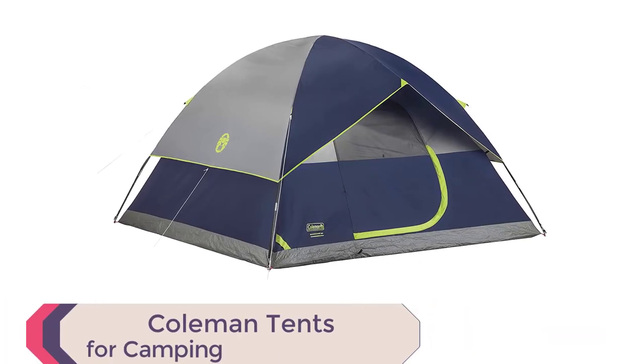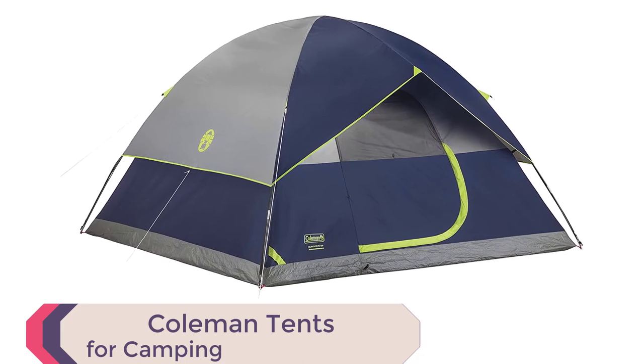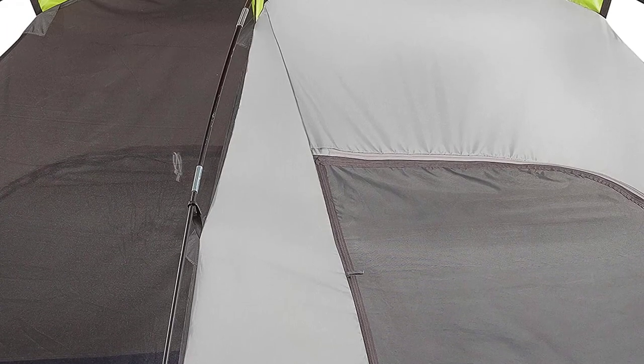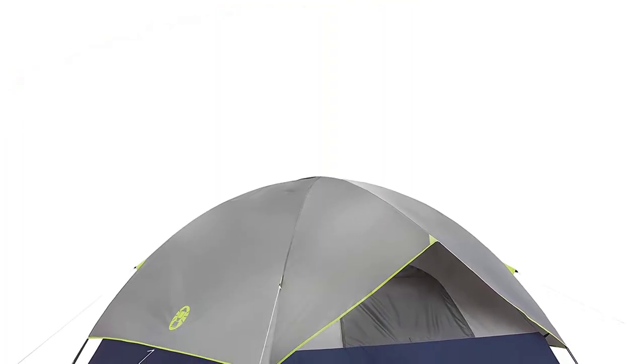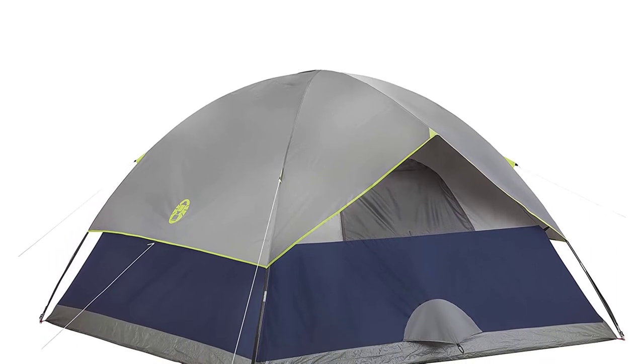Number 1: Coleman Tents for Camping. Looking for the best camping tent for 2023? Look no further than Coleman Tents for Camping. With welded corners and inverted seams, this tent is weatherproof, keeping water out and ensuring you stay dry during even the heaviest rainstorms. The included Rainfly offers extra protection, making it the perfect choice for any camping trip.